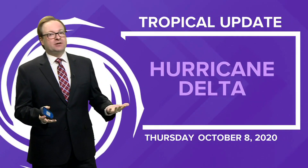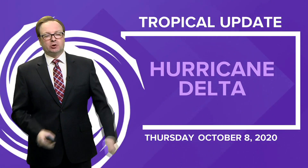Meteorologist Evan Stewart here. It's Thursday, October 8th, and we have another update on Hurricane Delta.